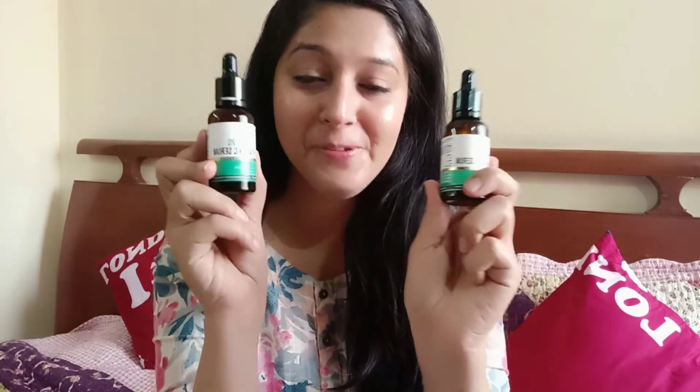That's it for today's video. I highly recommend these two serums from Dr. Sheth — if you are a beginner and you want to try applying serums on your face, this is the way to go. Don't forget to hit a like on the video and share it with your friends who are looking to try out new skincare products.